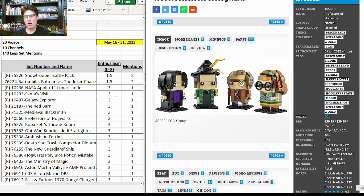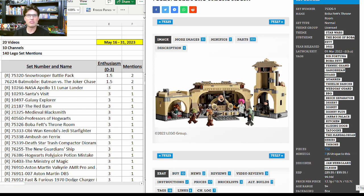40560, the Professors of Hogwarts — if it retires at the end of this year it will have a year and a half shelf life. It's a four-pack with a lot of great detail, personality, and character. I'm a big big fan of this set — one more mention. 75326, Boba Fett's Throne Room — another mention with enthusiasm score of 3, which I'm very surprised by because this set is very very expensive.